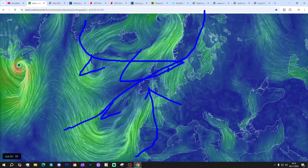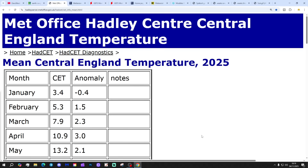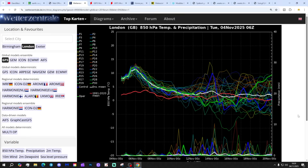To the north of it, we've got some slightly cooler westerly winds, but low pressure is in the ascendancy. Low warm south-westerlies are lifting the central temperature. WCT is currently sitting at 10.6°C — that's 4.2 degrees above the 1961-1990 average, provisional to the 3rd of November. These are the GFS upper air temperature and precipitation ensembles for the next couple of weeks.